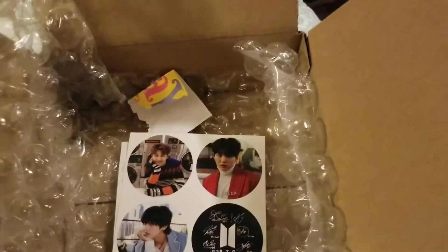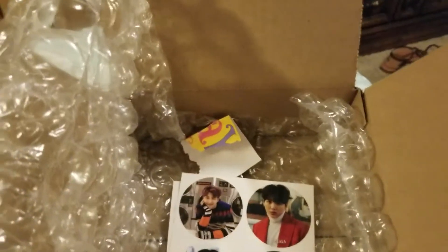So yeah, that's all that came in this package right here. And I hope you enjoyed. This is so loud. All right, bye.